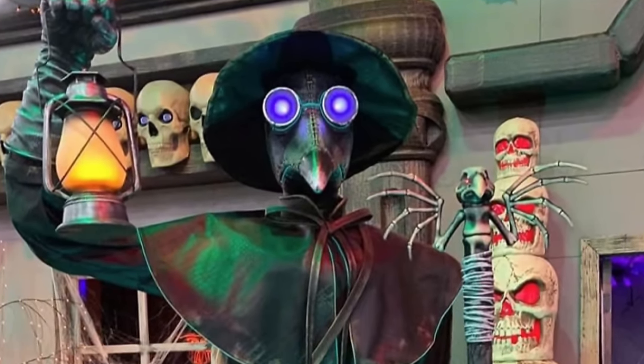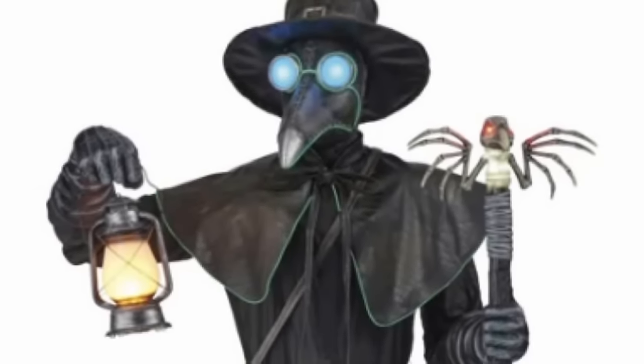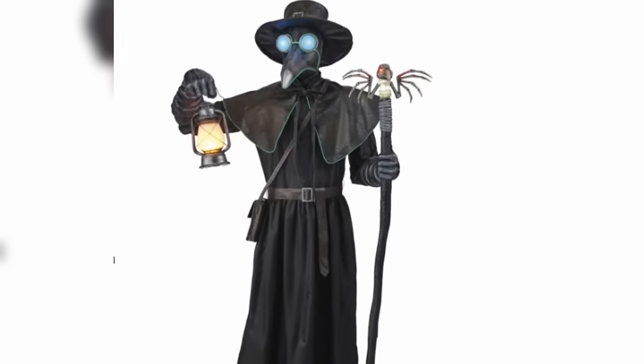I would have appreciated maybe if he was moving the hand with the lantern in it. But I still think this is a really spectacular prop. A Plague Doctor animatronic — it's about time we saw one that's actually animated, and this one looks really, really cool.